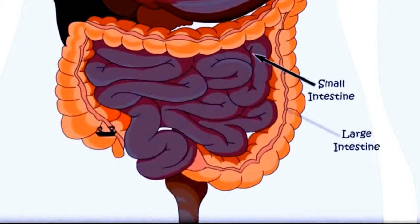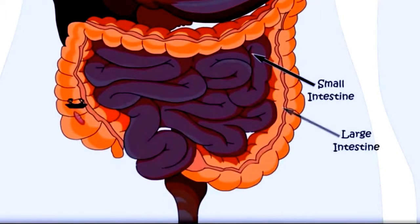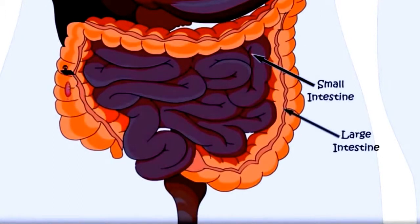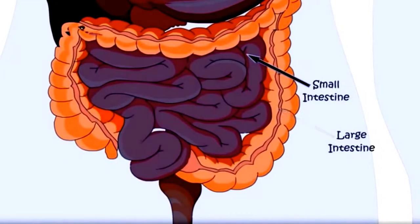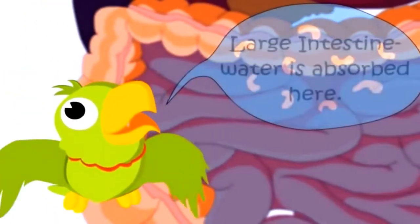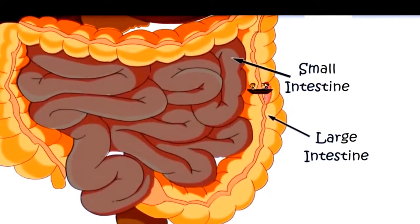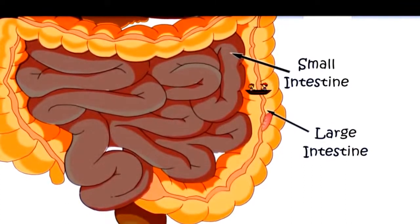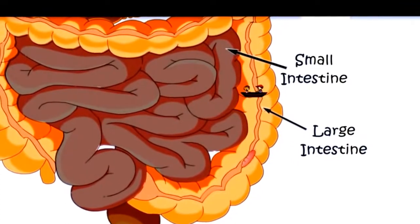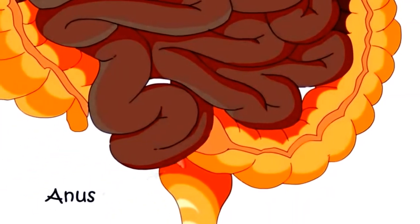Now we are entering the large intestine. Is it bigger than the small intestine? No — small intestine is bigger in length, but large intestine is bigger in width. Small intestine is narrow, that is why it is called small intestine. Here the water from the food is absorbed. I want to go back — now this is becoming very thick. Let's go back. Now it is food waste which the body does not need. It would go out of the body through the anus.